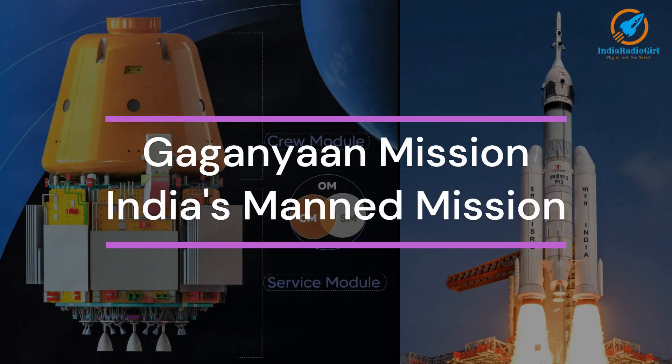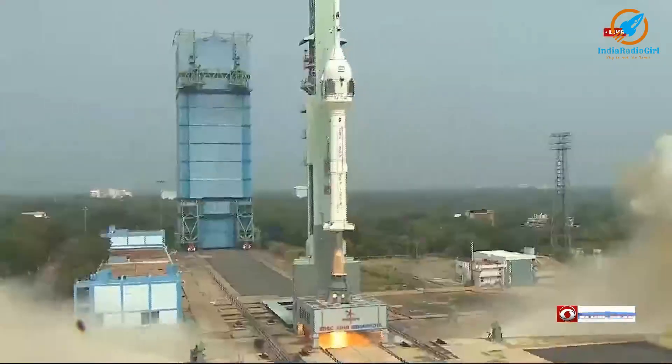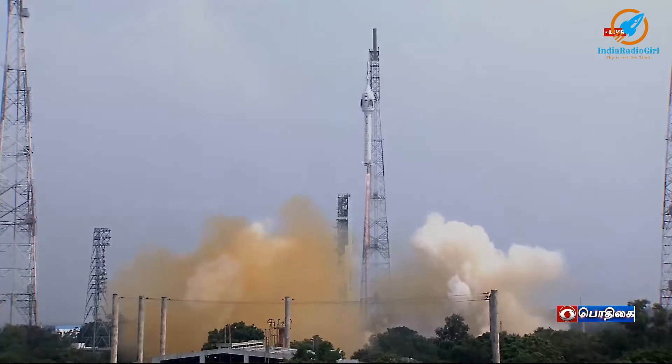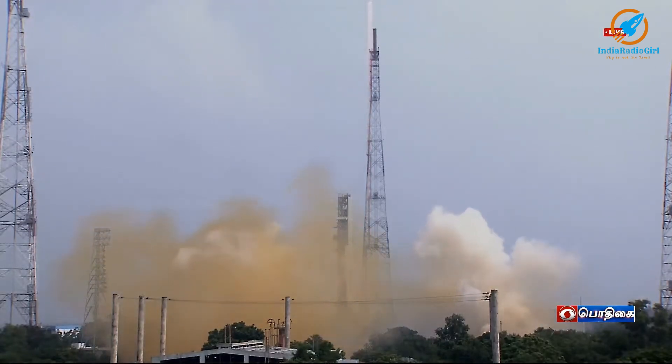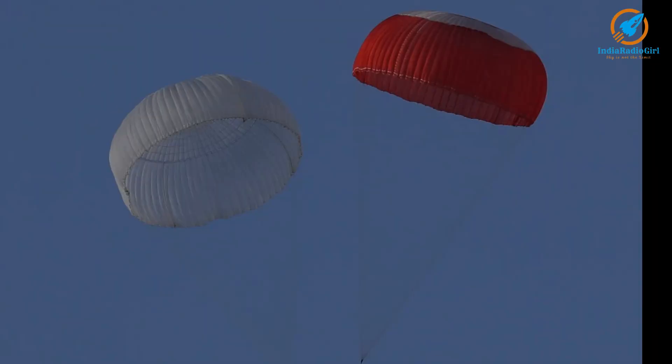Gaganyaan is India's first crewed mission. As part of the Gaganyaan mission, various precursor missions such as test vehicle development missions, TV D-2 and TV D-3, may be taken up in 2024.